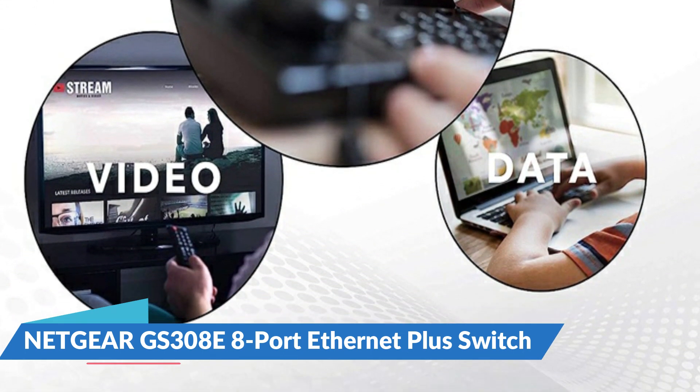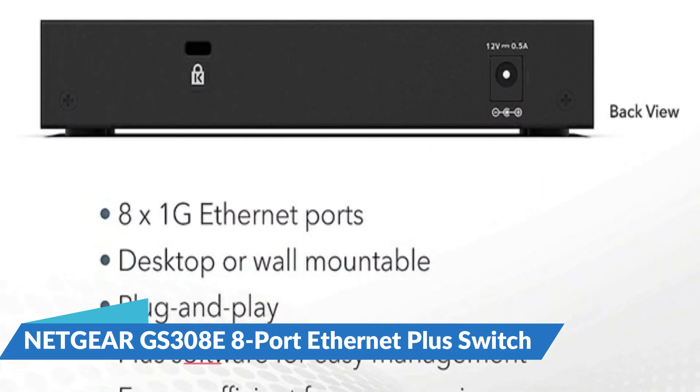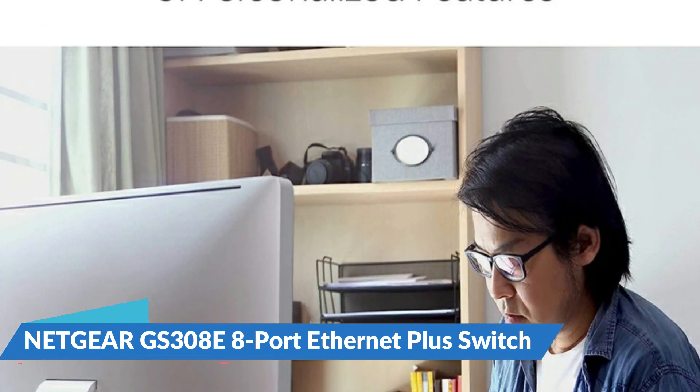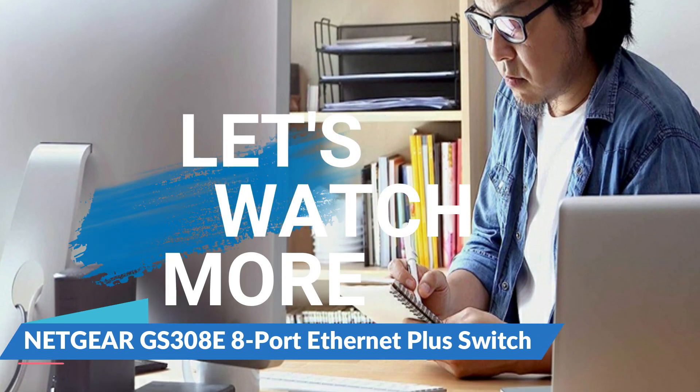The Netgear GS308E brings high-speed Ethernet with 10G and 2.5G ports, and adds Power over Ethernet functionality enabling the connection and powering of high-end 4K cameras over the same wire. Because there are no moving parts, the switches are incredibly reliable and simple to use.